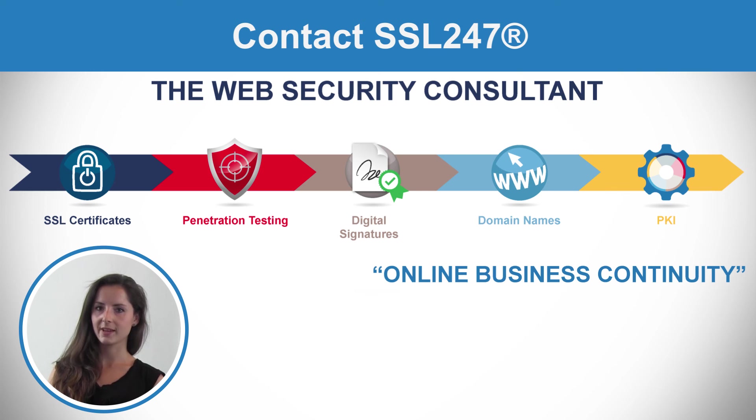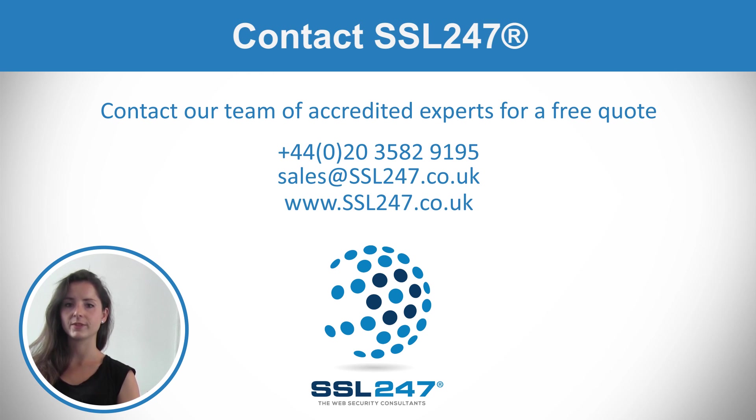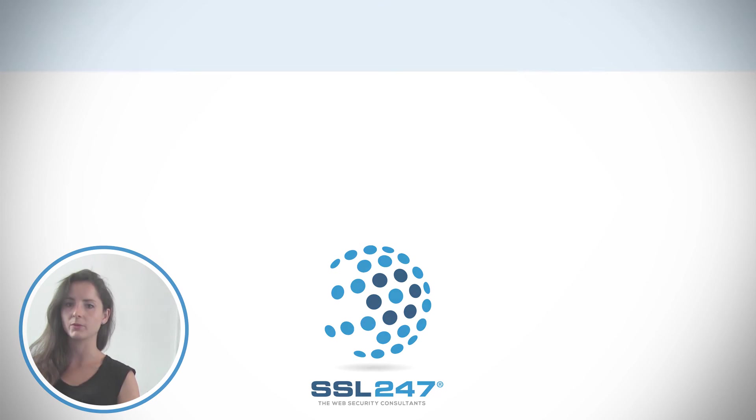Here at SSL 24-7, we provide you the best tools to prevent any cyber attack. To get more information, contact SSL 24-7 and one of our consultants will help you choose the best certificate for your business.